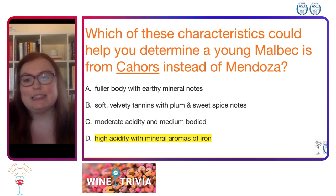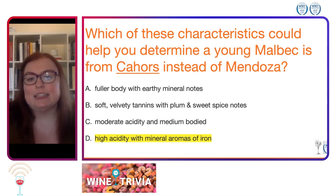However, the correct answer is D: high acidity, and it tends to have this very characteristic iron mineral aroma to it. They tend to be lighter in body than Mendoza, so that's why it's not A.